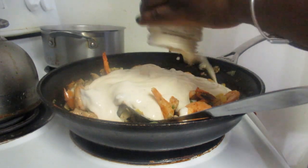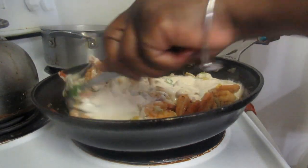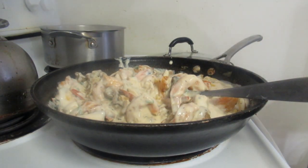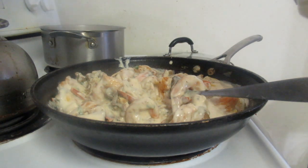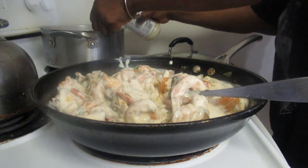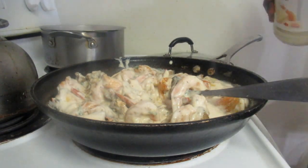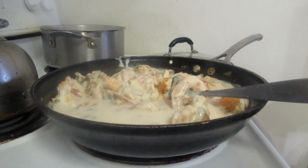Turn down the stove — put your burner on medium. Stir it around. There's always more sauce left in the bottle, so we're going to take some pasta water, put it in the bottle, shake it, and add that in to get every bit of sauce out. Going to do the same thing with the other bottle as well.